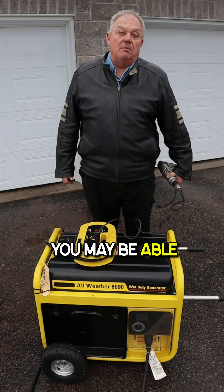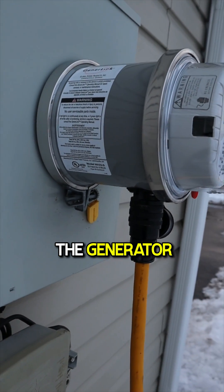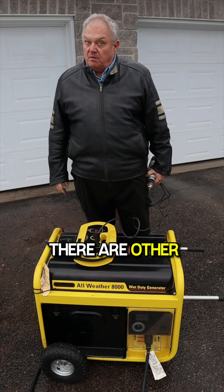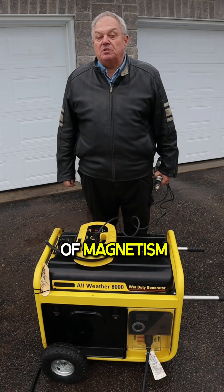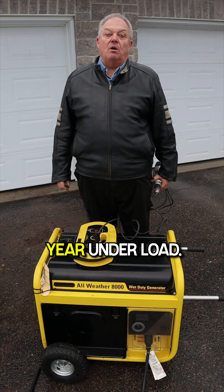You may be able to restore the magnetism by plugging in an electric drill with the generator running and then manually spinning the drill in reverse. There are other methods that require some electrical skills. You can prevent residual loss of magnetism by running your generator regularly, several times per year under load.